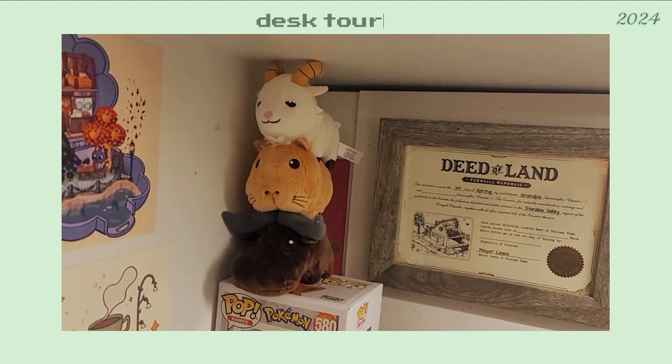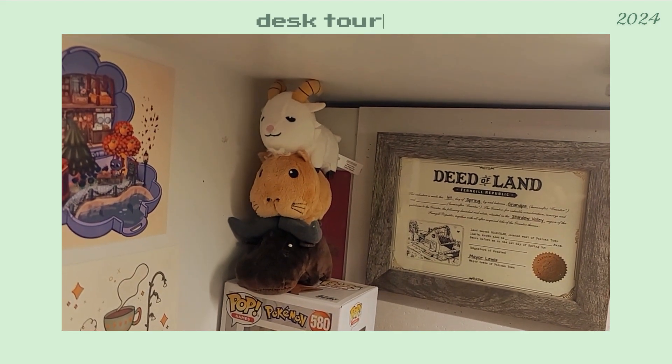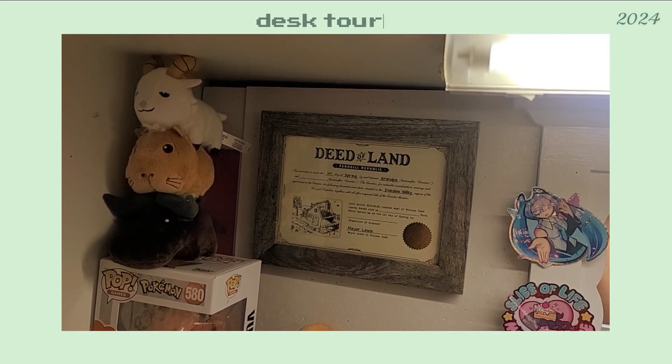Up here we have all the Nintendo Switch versions and the 3DS version of the Collector Edition Stuffed Animals for Story Seasons, Fan Gamer, Deed of the Land, and Stardew Valley print.